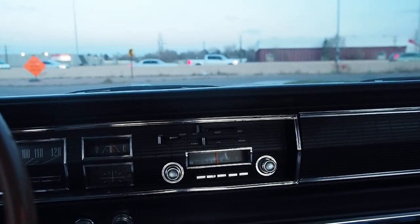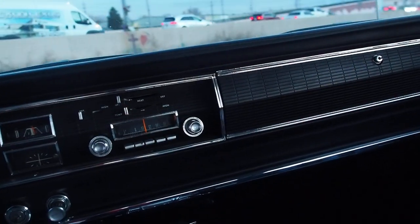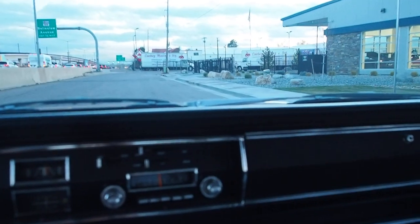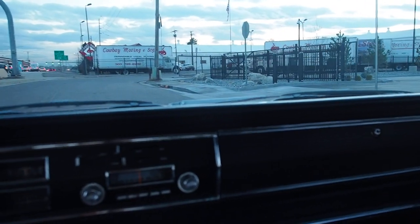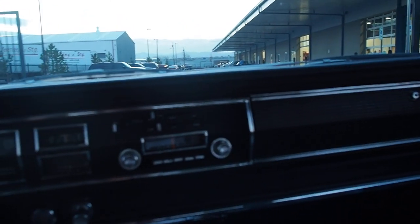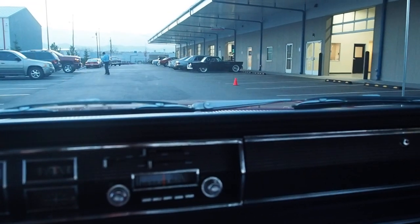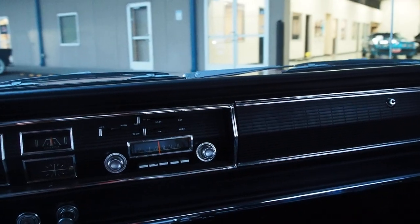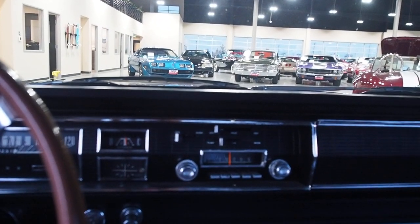It's a torque monster, to say the least. What a thrill to just put your foot down on that mechanical secondary — when it opens up that second carburetor, it throws you back, especially in a big old body car like this. This thing's gonna take out everything in its path. That does it for our road test in the 1966 Hemi.